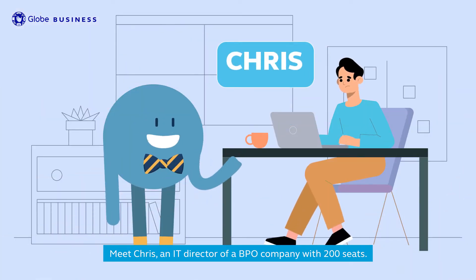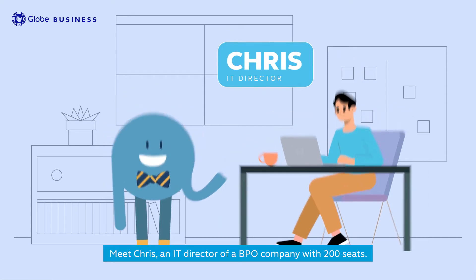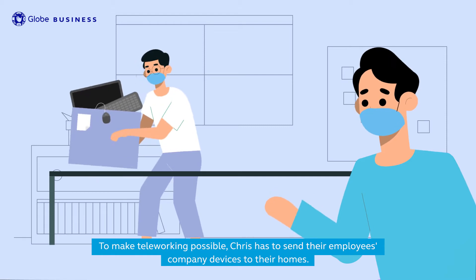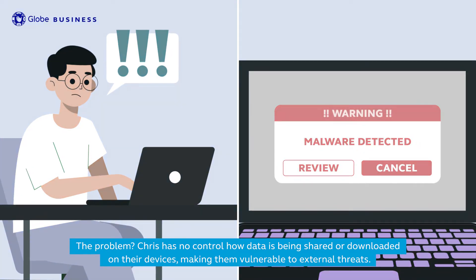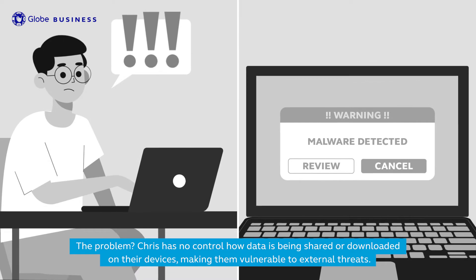Meet Chris, an IT director of a BPO company with 200 seats. To make teleworking possible, Chris has to send their employees' company devices to their homes. The problem? Chris has no control over how data is being shared or downloaded on their devices, making them vulnerable to external threats.